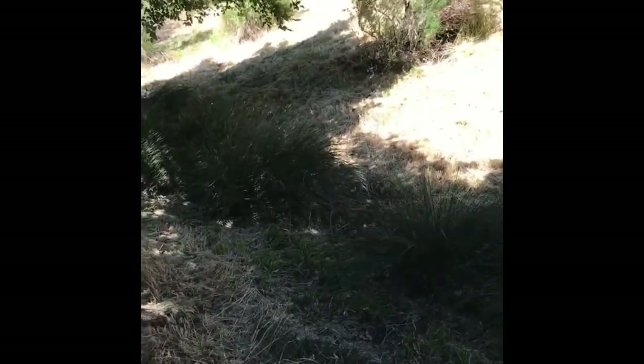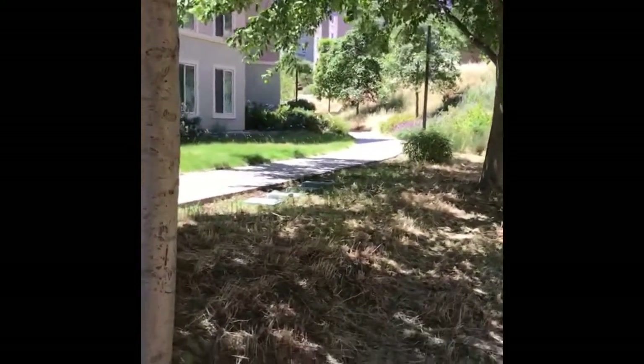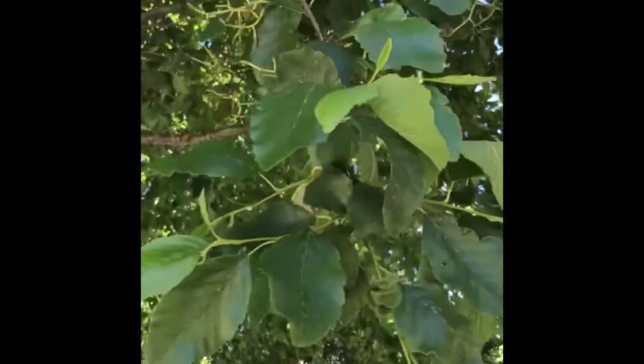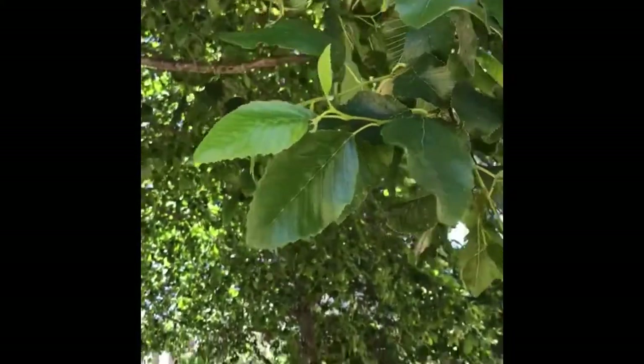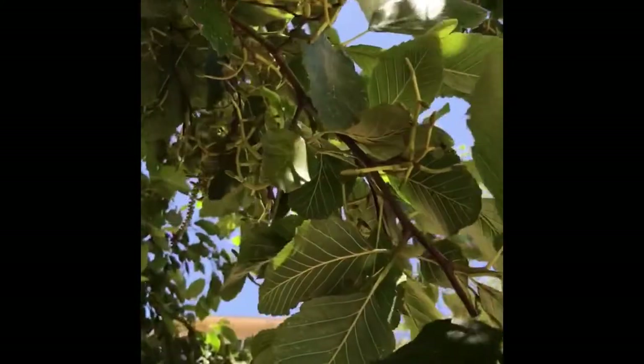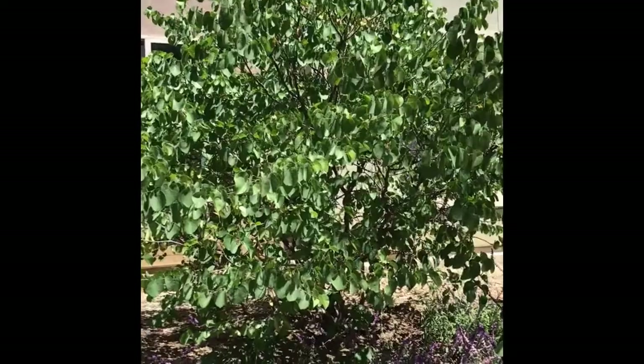This alder has flowers and seeds that form on structures that look like this. These seeds will turn brown as they mature.